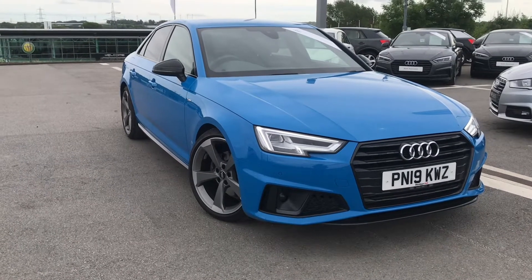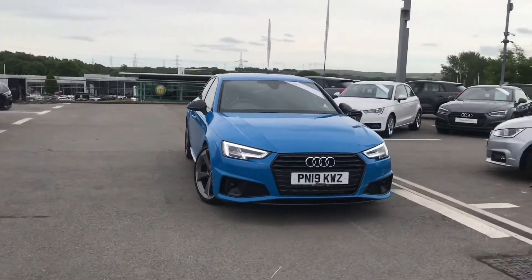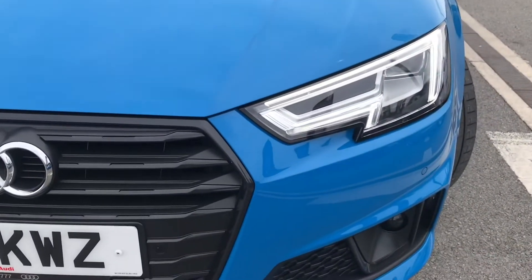Hello and welcome to Blackburn Audi. My name is Chloe and today I'm going to give you a quick tour around this beautiful Audi Approved A4 Black Edition one we have in stock. It's a 2 litre petrol engine and gives off an amazing 150 PS.